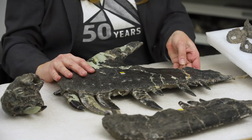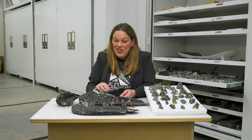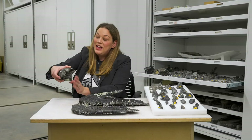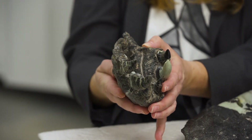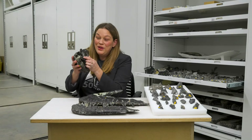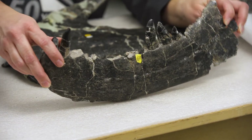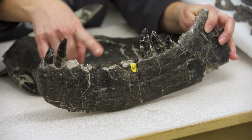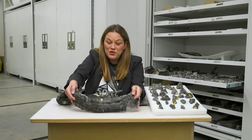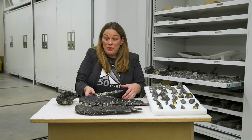We have the maxilla — the cheekbone on the left side — with the pointy teeth. And then we have the premaxilla, which attaches to the maxilla. What's so cool about it is we have both the left and right side, so you can see both the teeth and the upper roof of its mouth. Then we have the dentary, which is the lower jawbone, with some of its teeth preserved — very pointed and serrated. So you can use your imagination to see how this guy would go chomp, chomp, chomp and eat whatever it wanted.